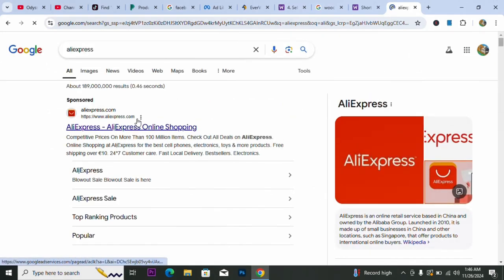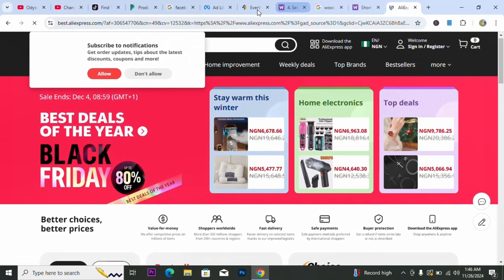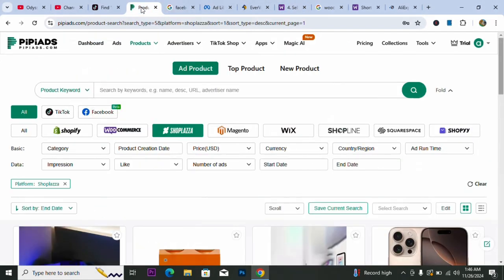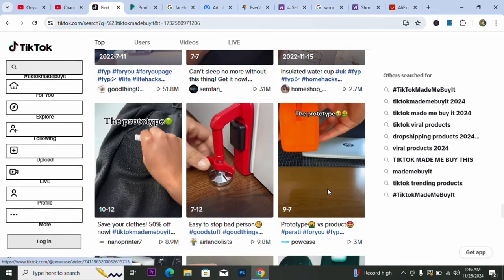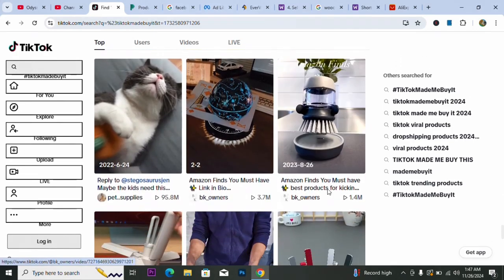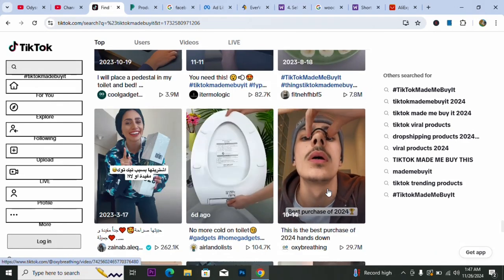The best way to source these products is to come to AliExpress and search for that particular product — you'll definitely find it there. If you can't find it on AliExpress, you can source it through other local means. These are winning products that anyone can start selling right now. That is method number two.